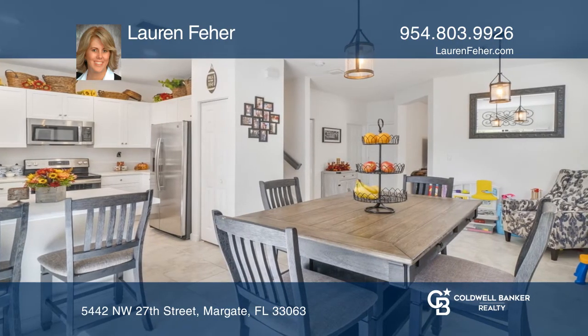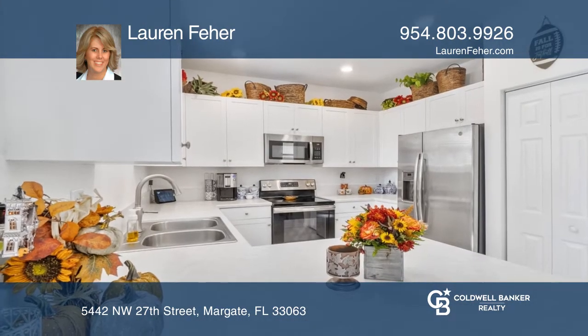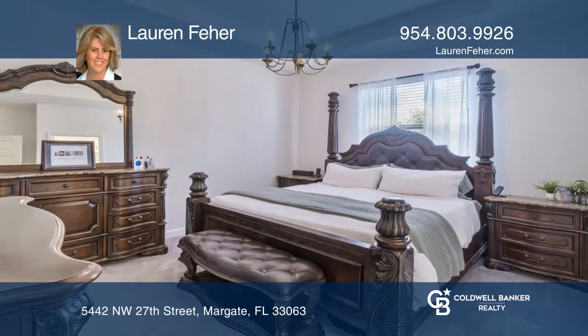Additional features include shaker-style kitchen cabinets, stainless steel appliances, neutral tile flooring downstairs, and a tankless hot water heater.